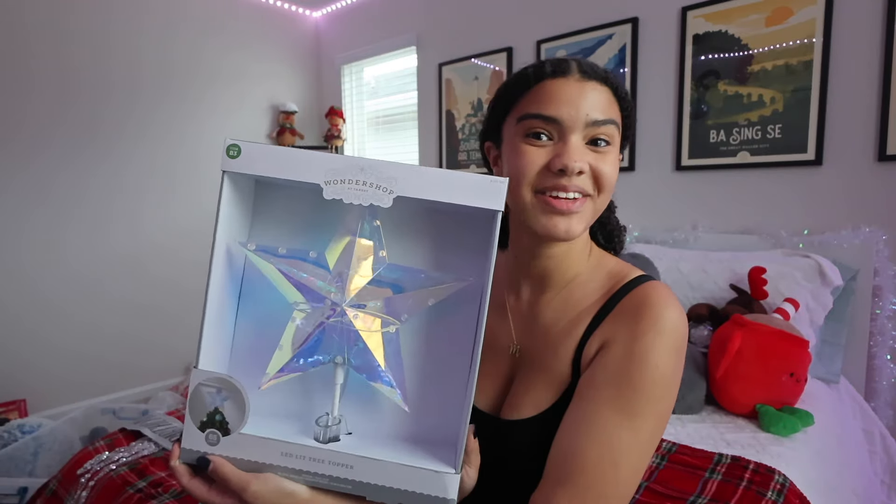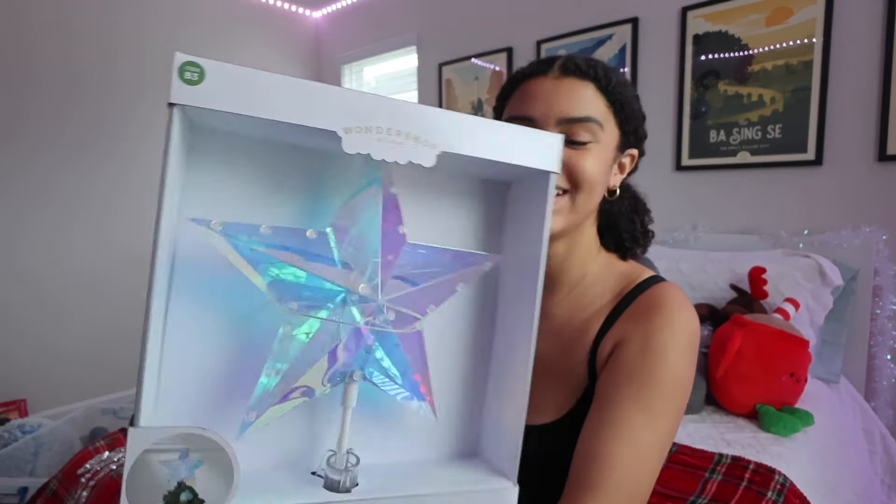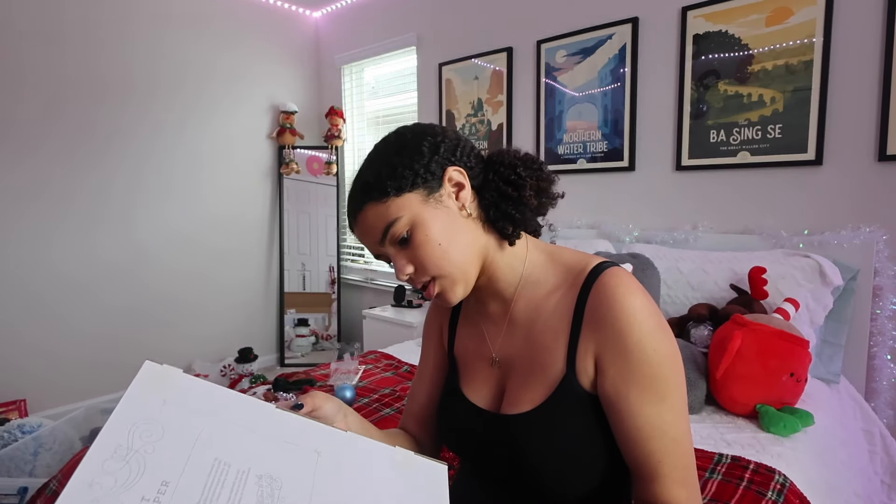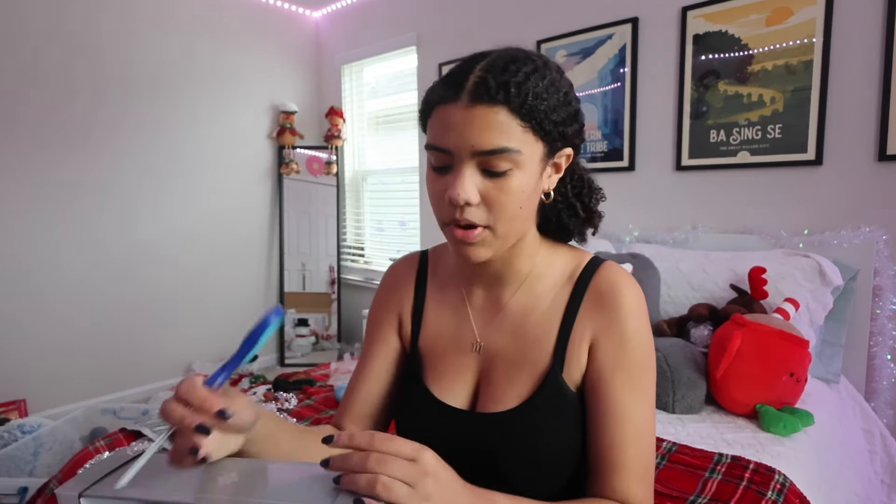I'm getting close to being done with the room, but I realized I haven't put the tree topper on yet. Here is our lovely tree topper from Target — it's going to look so good! There are a couple of things that won't be done by the end of this video: I want to wrap my frames with wrapping paper, but I don't have any at the house right now.